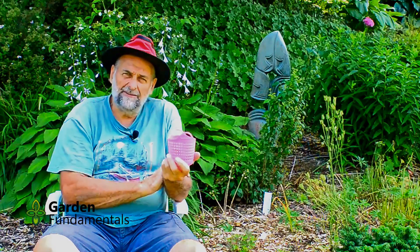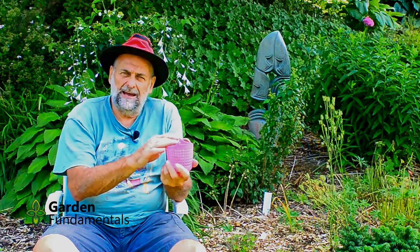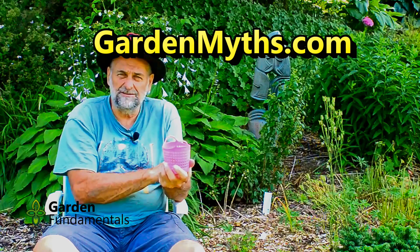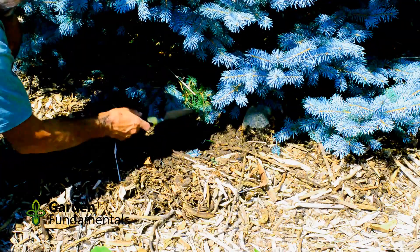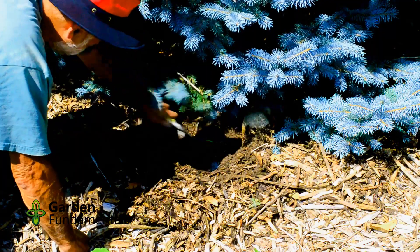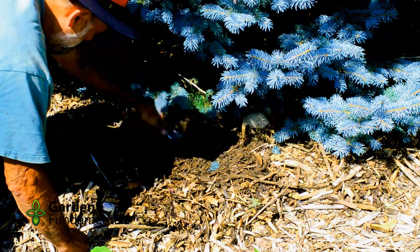I buried five of these containers, and every year I dig up one to have a look at the eggshell. If you go to my blog you can see the results from past years. I'm now in year four and I'm ready to dig up another one. I buried the containers underneath this evergreen between two rocks so I could find them again. They've been covered with wood chip mulch and some soil.